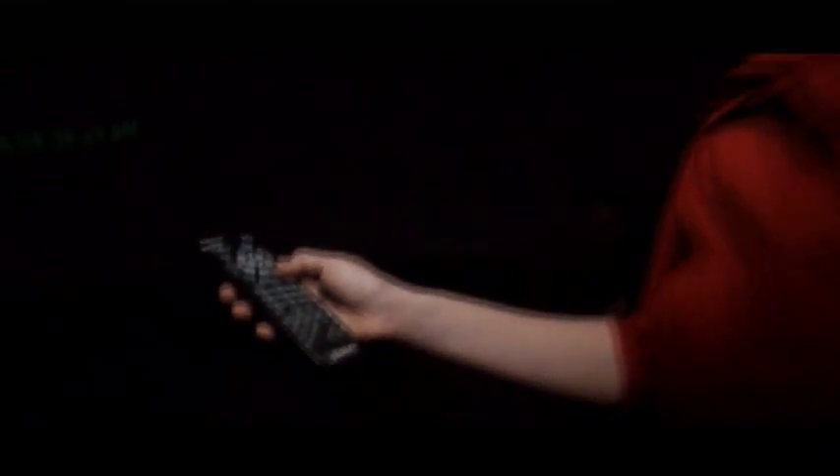The Digitarium remote looks like any standard remote — it looks like a television remote. And I don't have to be on a computer. Even though it is a computer, I'm not having to work at a computer. And that gives me the freedom to walk all around the planetarium and really be with the students that I'm teaching.